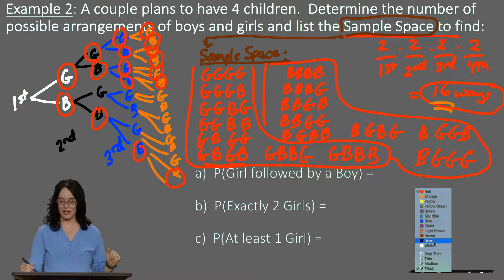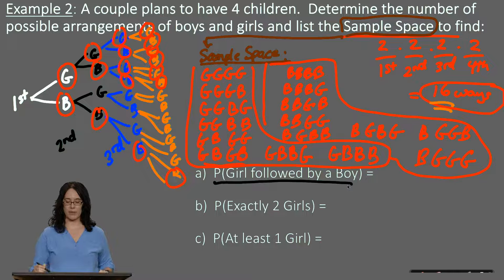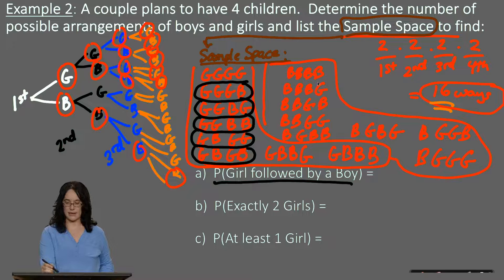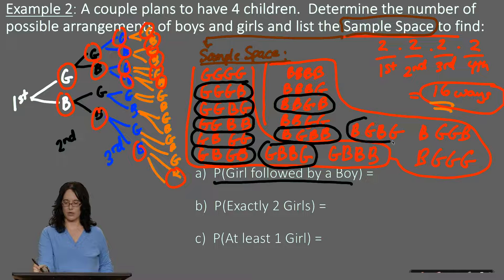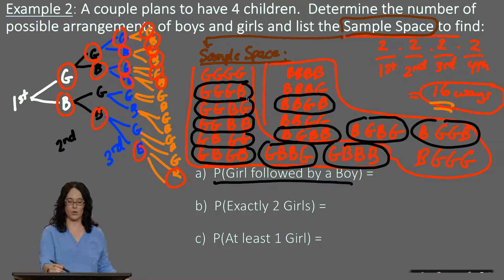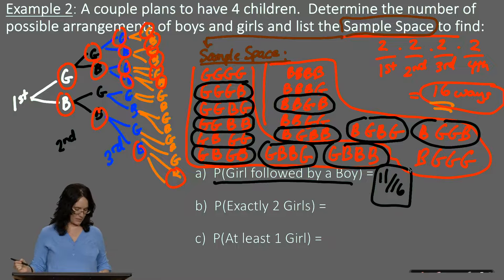Now we can answer probability questions. What is the probability of having a girl followed by a boy somewhere in the sequence — meaning G appears before B in the arrangement? Checking through our 16 possibilities, that occurs in 11 out of the 16 cases — so 11 out of 16, approximately 69%.